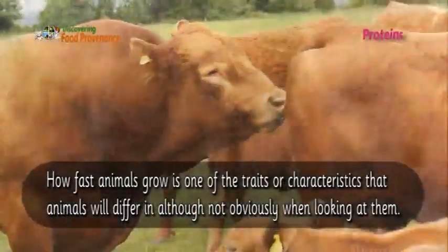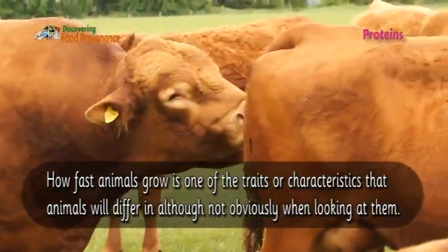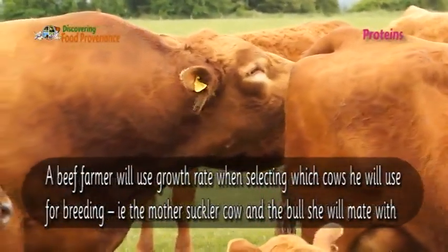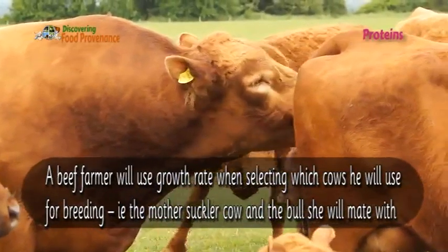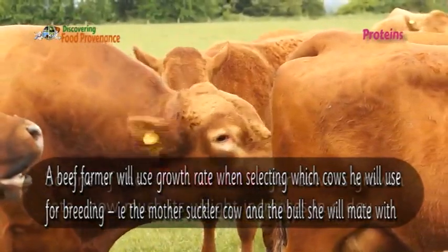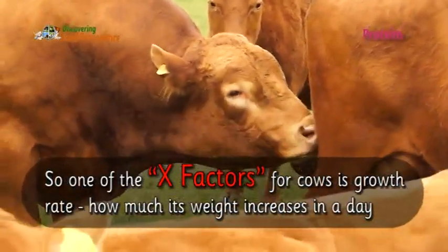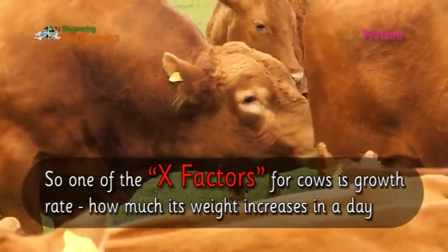How fast animals grow is one of the traits or characteristics that animals differ in, although this is not obvious just by looking at them. A beef farmer will use growth rate when selecting which cows to use for breeding. So one of the X-factors for cows is growth — how much their weight increases in a day.